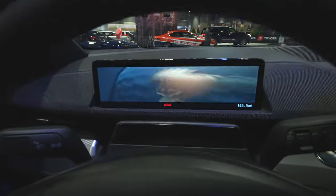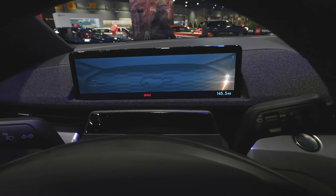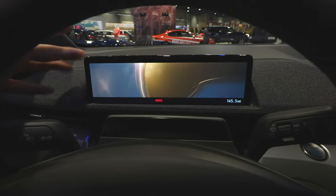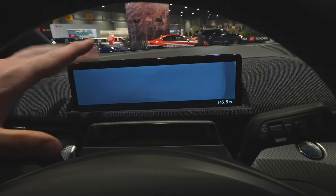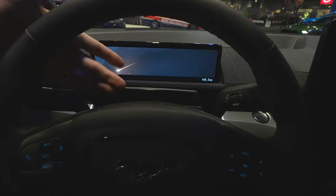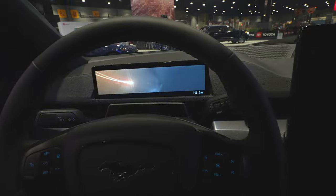The instrument cluster itself is extremely minimalist. I've actually driven a couple of these at my local dealer — extremely fast, the torque is instant. You have all your battery and speedometer readout right here. This button is for the semi-autonomous driving, which actually senses if you're looking at the road.